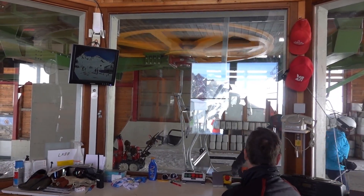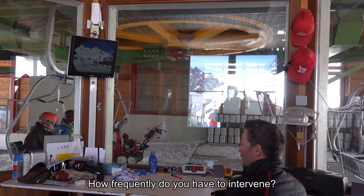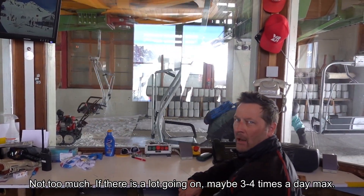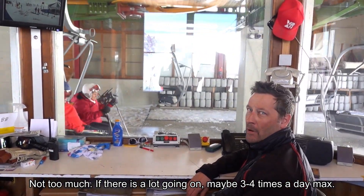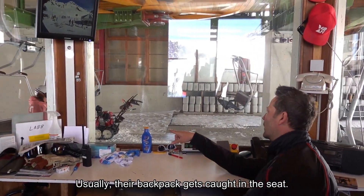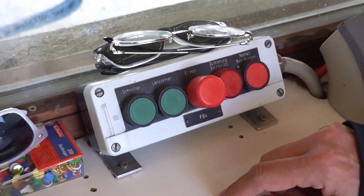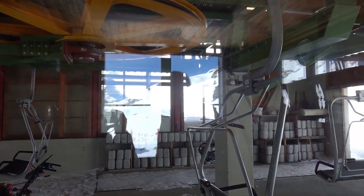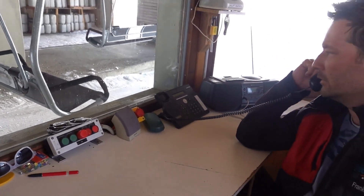In my previous videos you have already learned what happens in the numerous mechanics installed in a ropeway station. Meanwhile, down in the control room, each station's operator watches over the passengers. If they are getting in danger, he stops the lift immediately — in this case just for demonstration. This shot was taken on the upper station, so a phone call must be issued to the lower station in order to restart the ropeway.